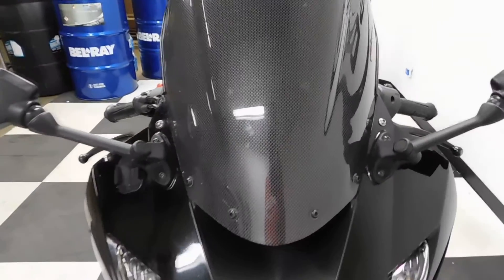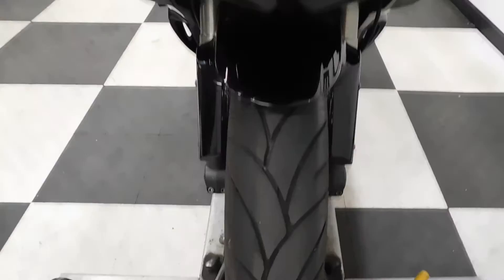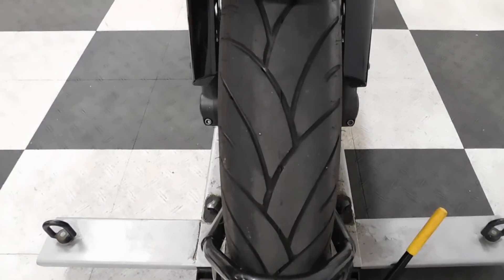It comes with a carbon fiber style windscreen. The tires on it are in great shape — got a lot of miles left on those.